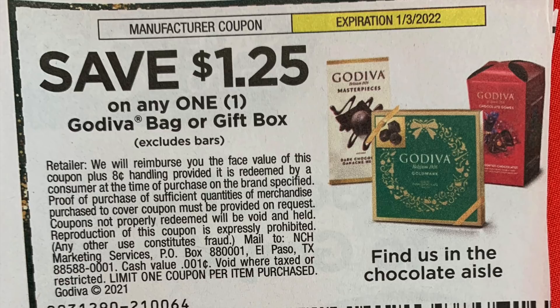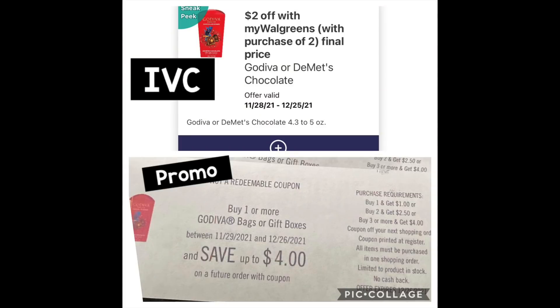If you don't have those coupons, we'll talk about a different deal you can do. At the very top, that is your IVC — scan that once and $2 will come off since we're only grabbing two boxes. That's the promotion at the bottom: buy two, get back $2.50.